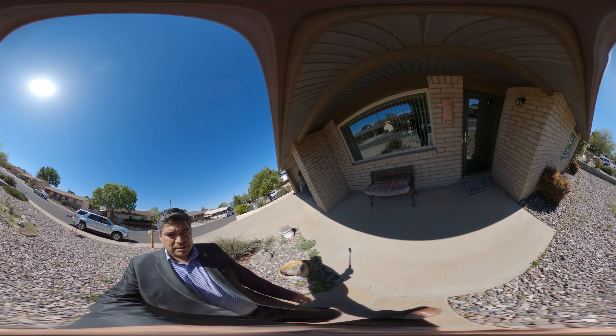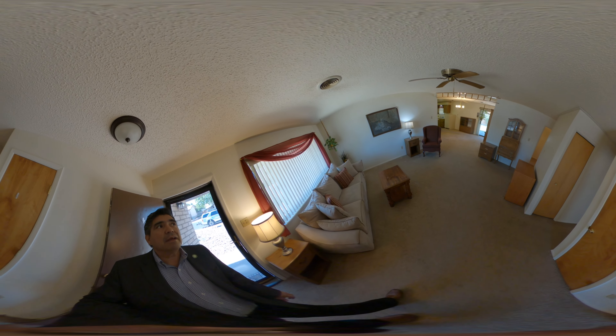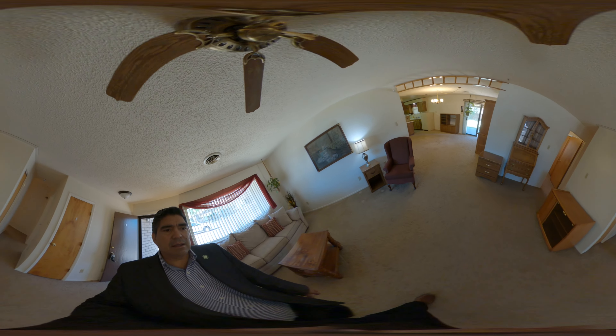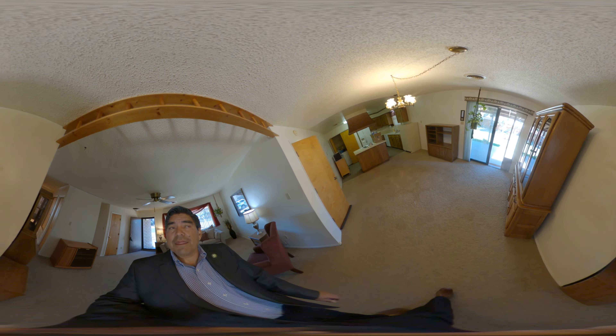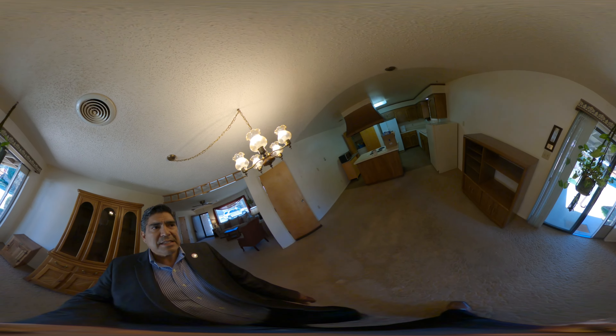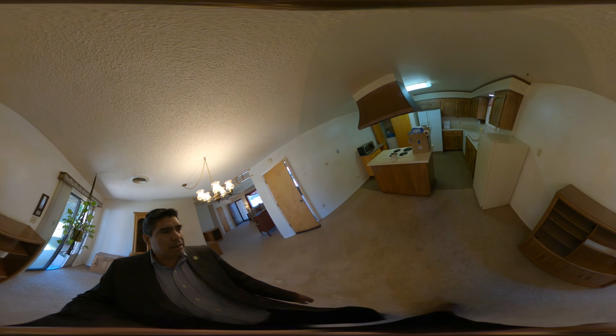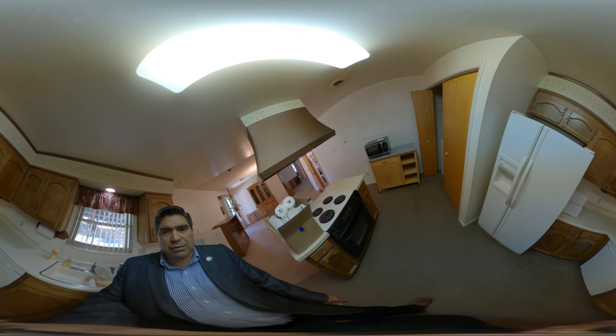Nice open feel when we come in the room. I do notice some popcorn ceiling and smell of smoke — I think it can be remedied pretty easily. My guess is it's in the carpet, mostly in the carpet. As I'm looking around, nice large spacious kitchen — it's going to need new flooring.